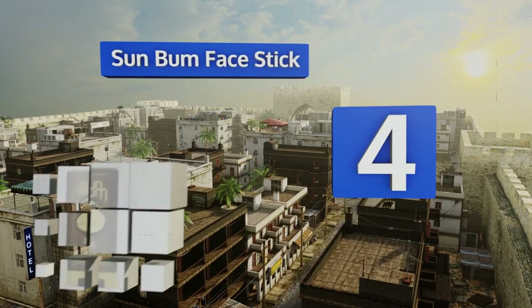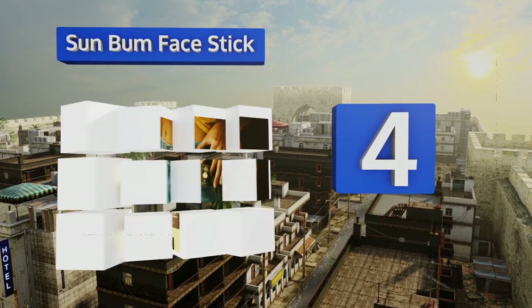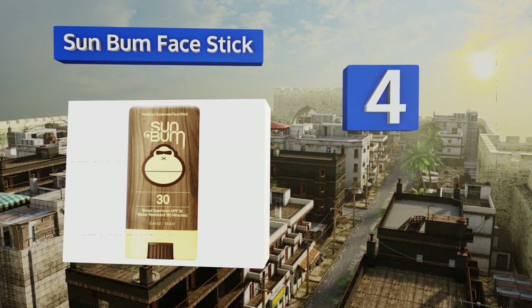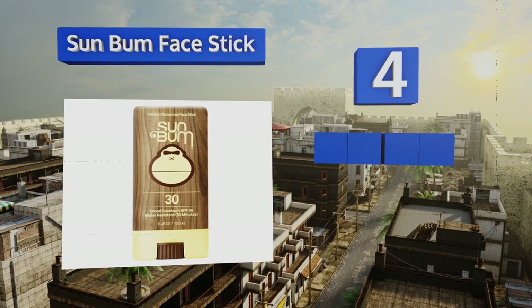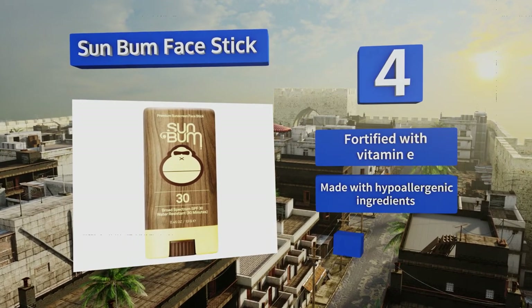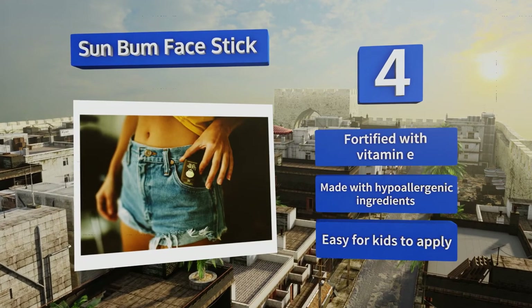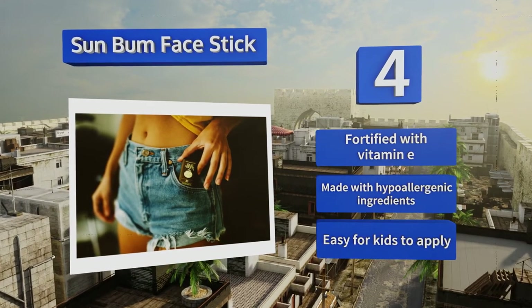At number four, if you avoid using sun protection because of the annoying application process, take a look at the Sun Bum Face Stick. It's much more convenient to put on than traditional lotions and is small enough to carry around in your pocket. It's fortified with vitamin E and made with hypoallergenic ingredients, and it's easy for kids to apply.